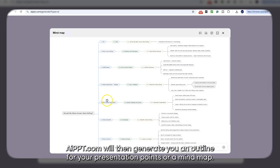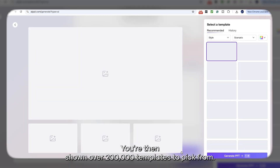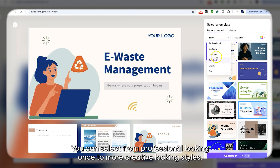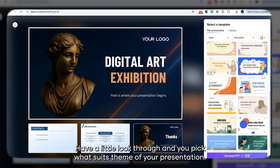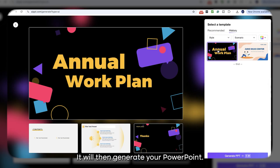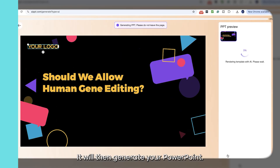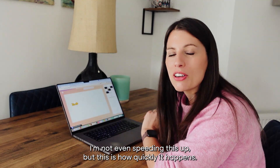AIpowerpoint.com will then generate an outline for your presentation points or a mind map. You are then shown over 200,000 templates to pick from. You can select from professional looking ones to more creative looking styles, pick what suits the theme of your presentation, and that's it — it will then generate your PowerPoint. This is all in real time; I'm not even speeding this up. This is how quickly it happens.